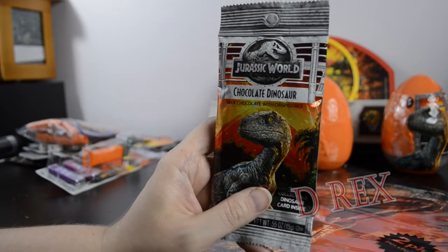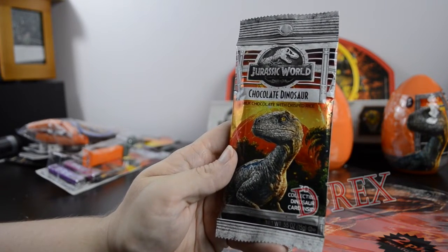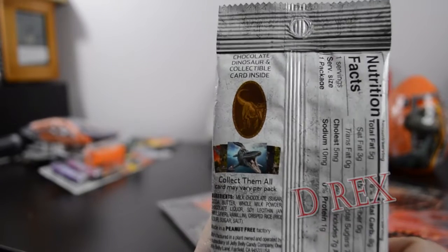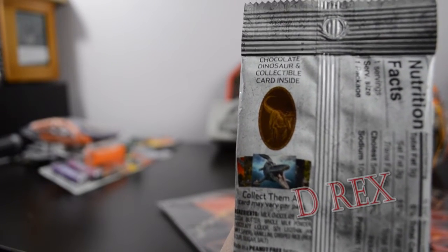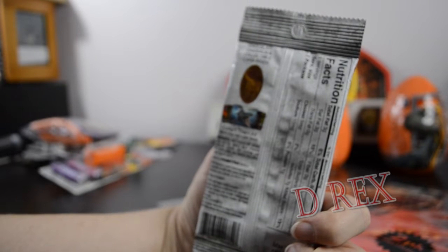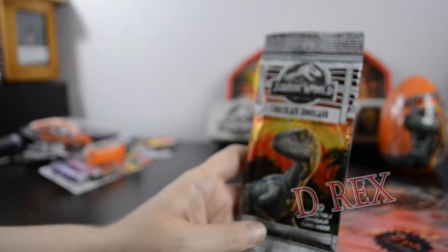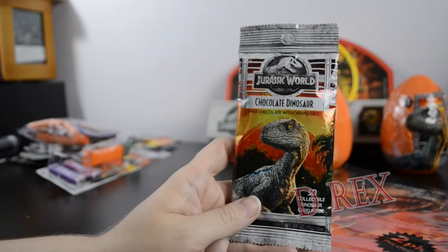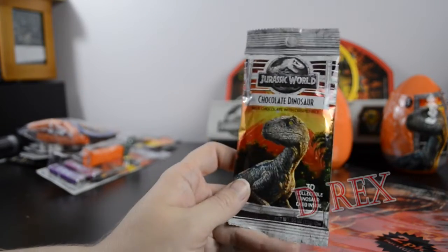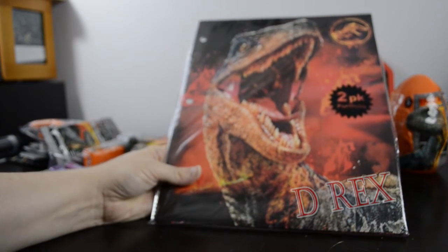Also for a dollar, we have this Jurassic World milk chocolate and crispy rice chocolate dinosaur. I'm not going to open it, but here is a picture on the back — it's the Velociraptor Blue in a crouch position with her mouth open. It does contain a collectible trading card — card may vary per pack. So there are 3D collectible dinosaur cards inside, meaning you can eat a piece of candy and get a cool trading card, all for a dollar.